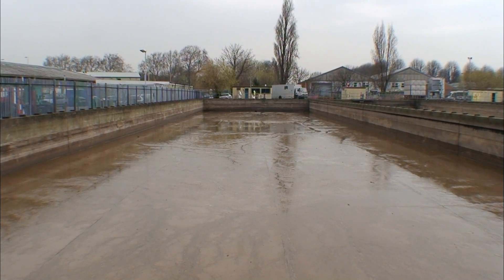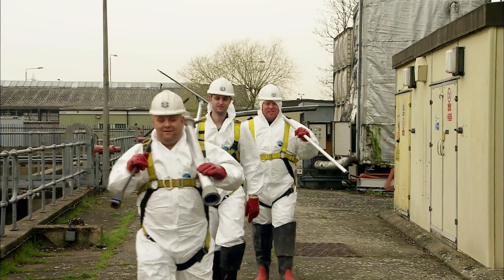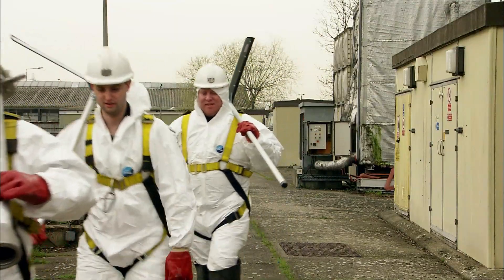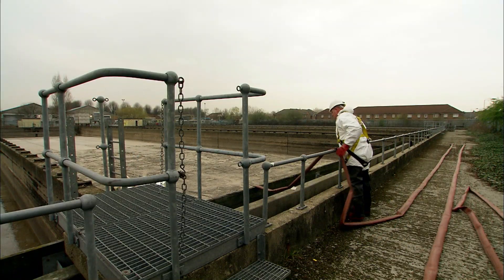Today's massive challenge: clear 1,400 square metres of human waste before the next big storm. In East London, the huge Lowhaul storm tanks are being cleared of tonnes of human waste. Danny, Gary and Danny do it with a high pressure hose and lots of muscle.